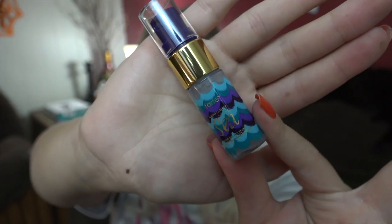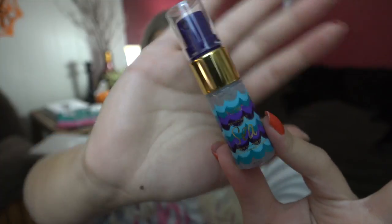Next I have — ooh, this looks like a Tarte product. It is the Rainforest of the Sea Marine Boosting Mist. Super cute little bottle. I wasn't sure what it does — I thought maybe it was for hair. I'm going to look in here real quick. Hold eight inches from your face and spray. So it's a setting spray — it said marine boosting mist, not setting spray.